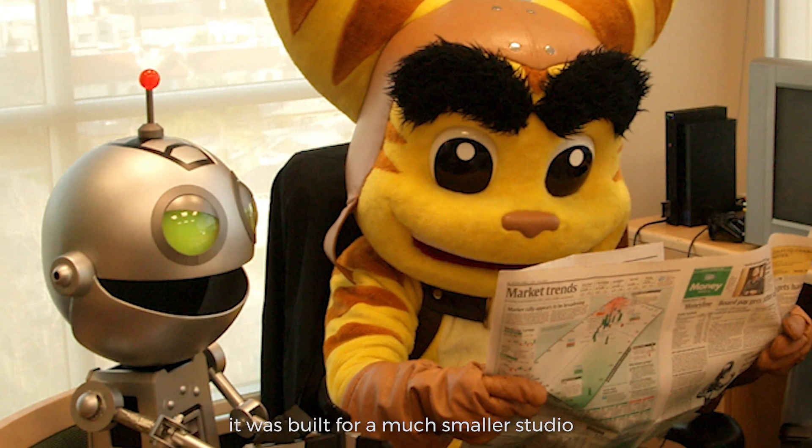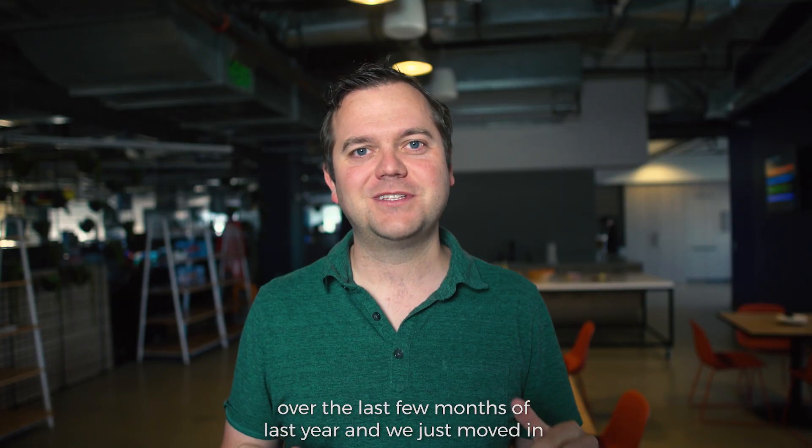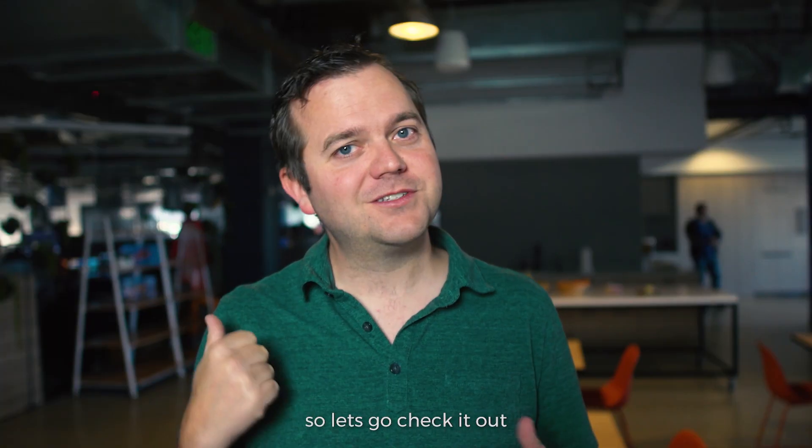It was built for a much smaller studio. So we've gone through a whole renovation of our entire fifth floor over the last few months of last year, and we just moved in. So let's go check it out.